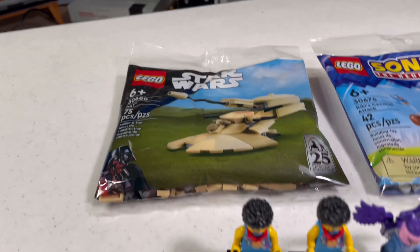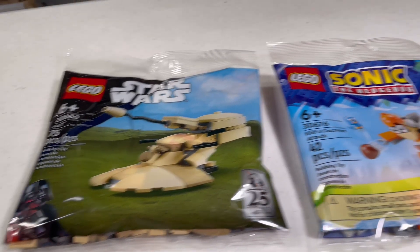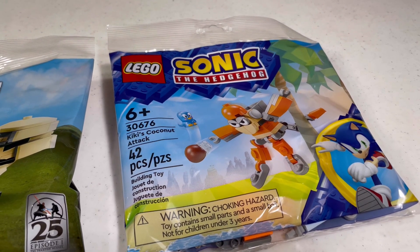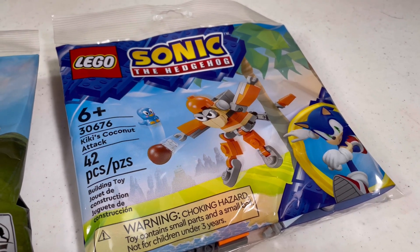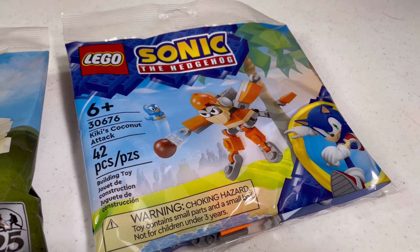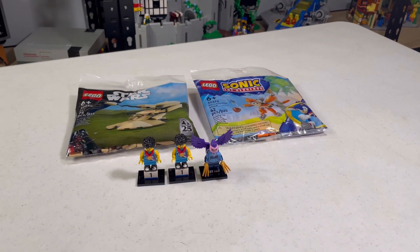What I am excited about is this Polybag, which I'm going to be making a video on probably in this vlog. I also have this Sonic one, and I feel like this would probably be more of an impulse buy. I do really like how I'm making Sonic Polybags, and I'm hoping I do more in the future with minifigures.